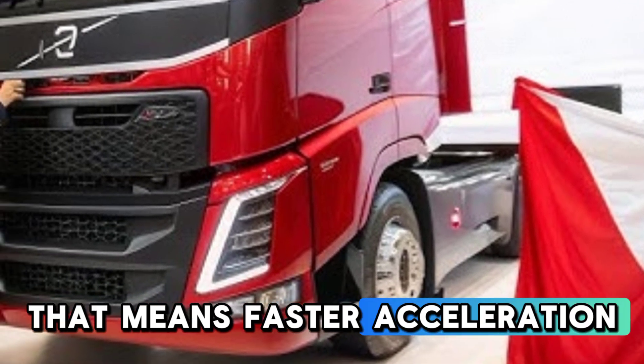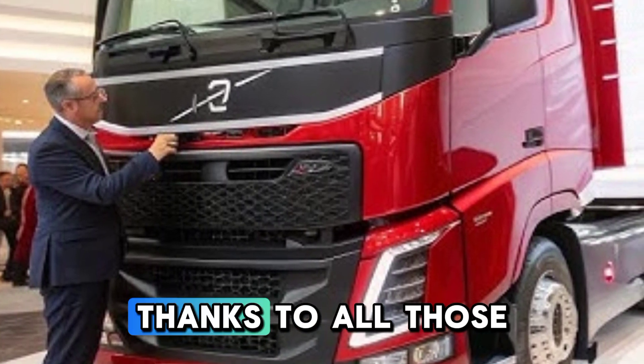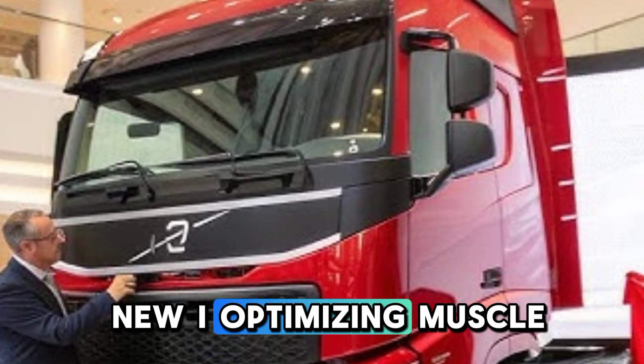That means faster acceleration even under full load, plus better fuel efficiency, thanks to Volvo's new I-optimized combustion system.